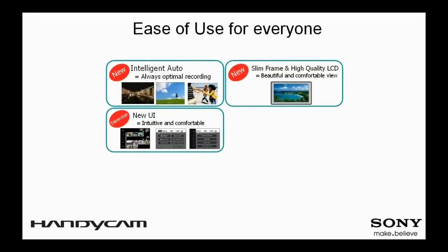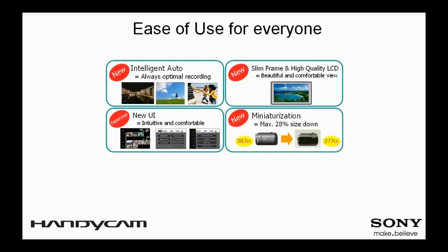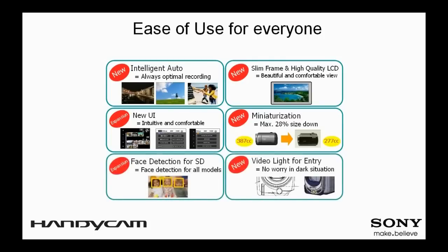The new Handycam camcorders are extremely slim and compact, making it easy for users to carry casually in a jacket pocket or a small handbag. The integrated LED video light is a great addition to help users shoot video even in a dark environment.